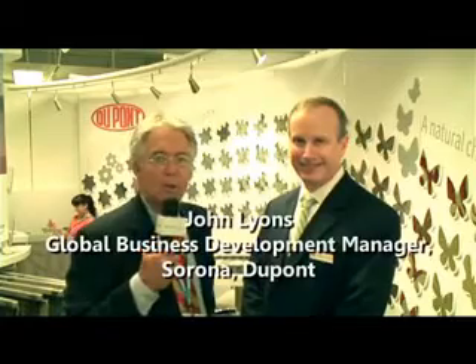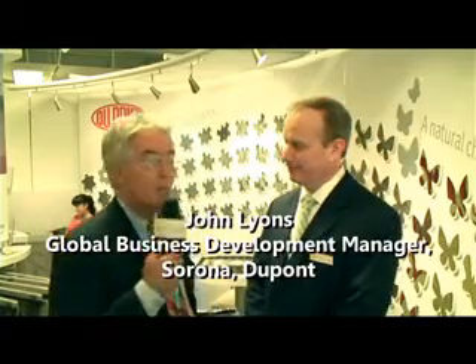We are at Neocon 2013. This is TalkFloor TV. I am in the DuPont stand, with John Lyon, and this is DuPont Sorona.